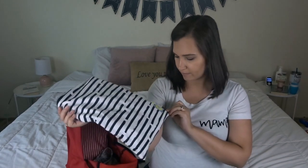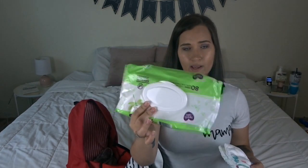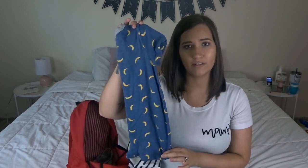The last bag is a big Itzy Ritzy wet bag — I use this to keep diapers and wipes. I have a pack of wipes in there and I usually just keep two diapers. If I know we're going to be out a really long time I'll pack extra diapers, or if we're going to the water park I'll pack swim diapers. I also keep an extra outfit in the bag as well. That is everything I keep in my diaper bag on a day-to-day basis for my son.